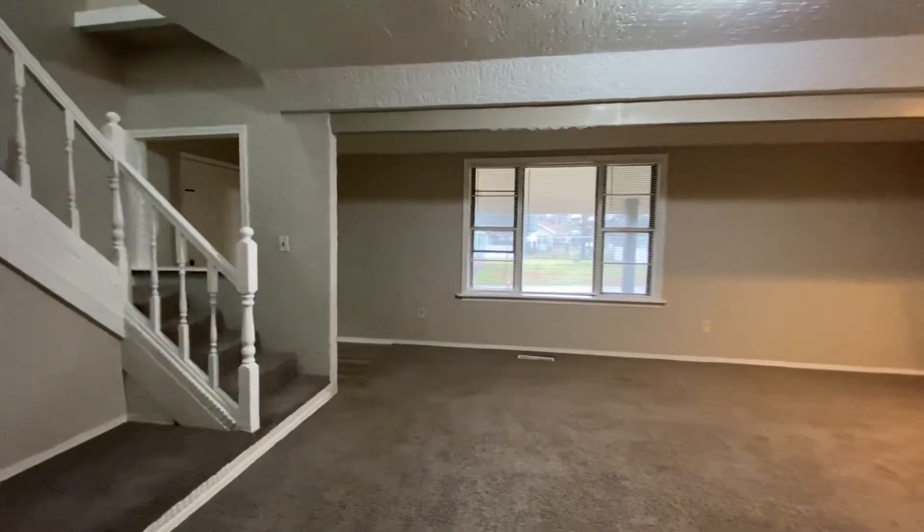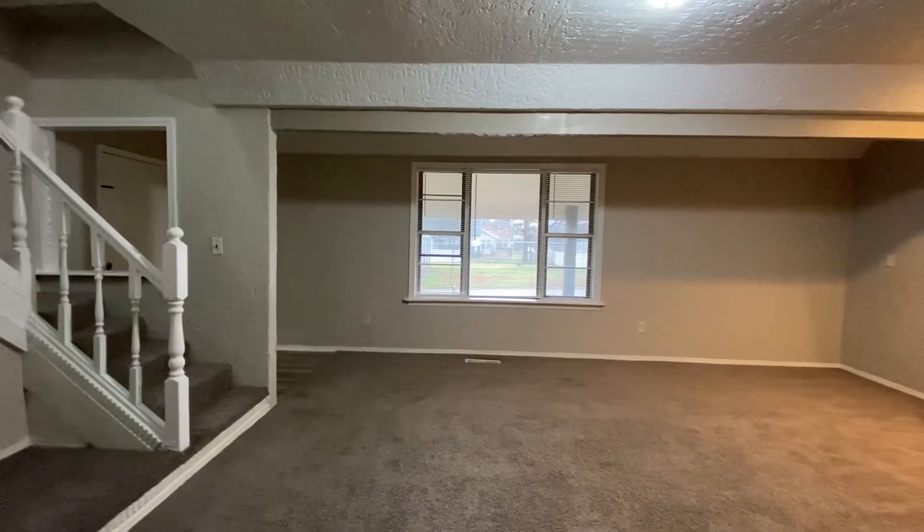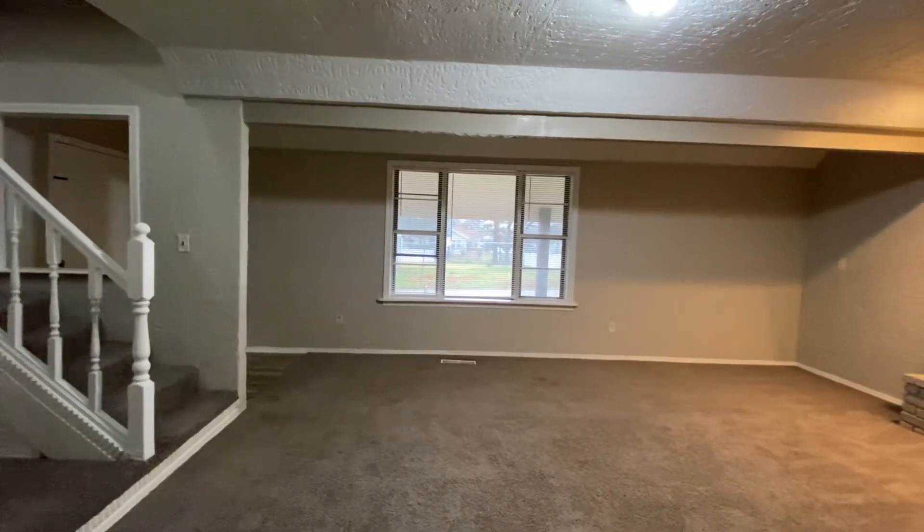If you have any questions about this house or any others, give us a call at 918-991-6722. Thanks for watching.